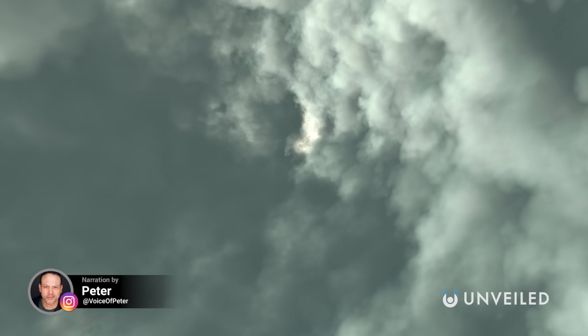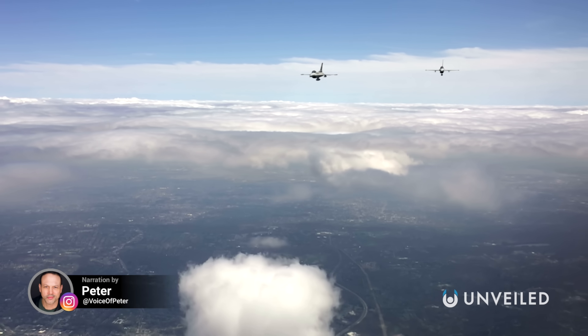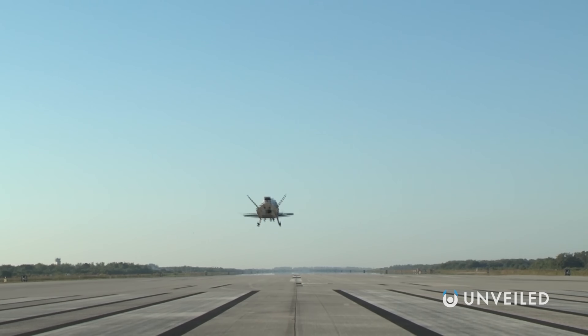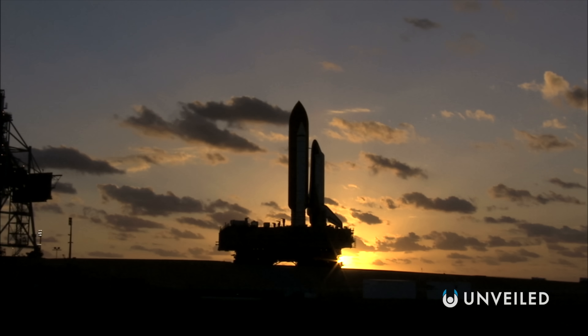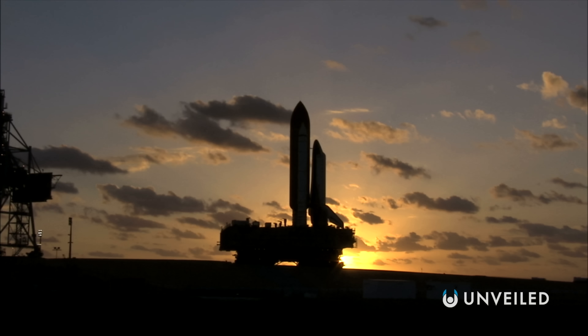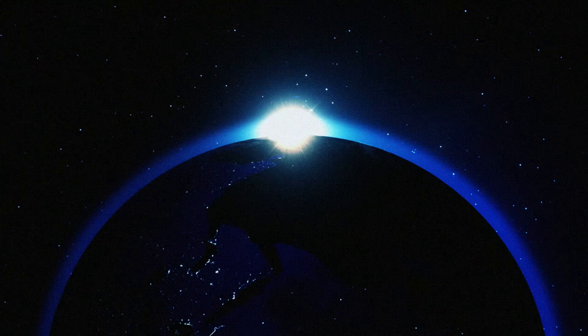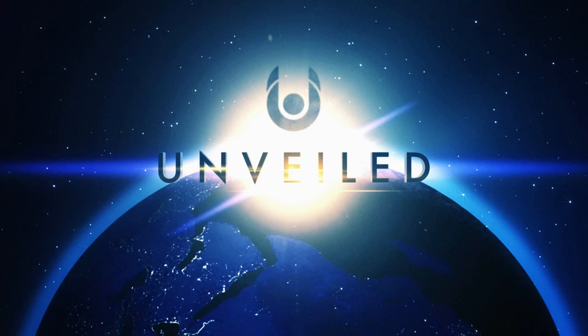Is it a bird? Is it a plane? No... wait a minute, actually, yes, it is a plane. But other than that, it's shrouded in all kinds of secrecy, mystery, and intrigue. It may well be one of America's most sophisticated and advanced pieces of technology, but what exactly is its purpose? This is Unveiled, and today we're answering the extraordinary question: what does DARPA's secret space plane actually do?